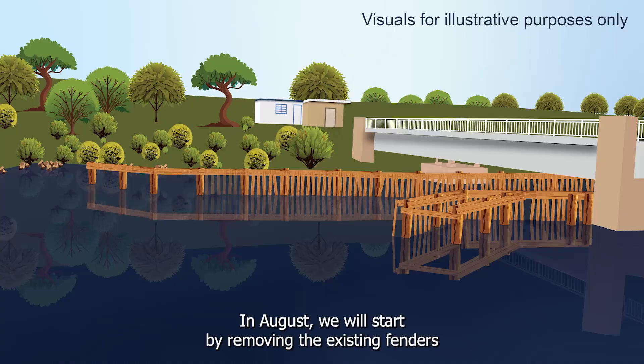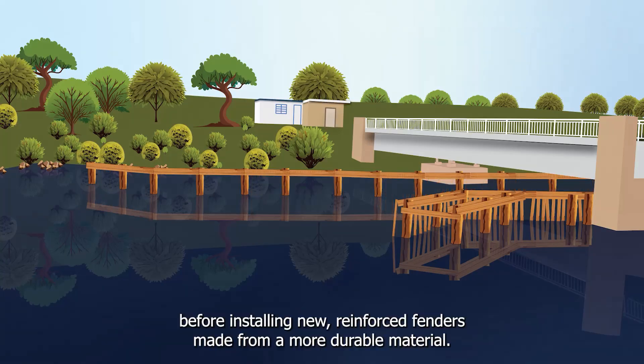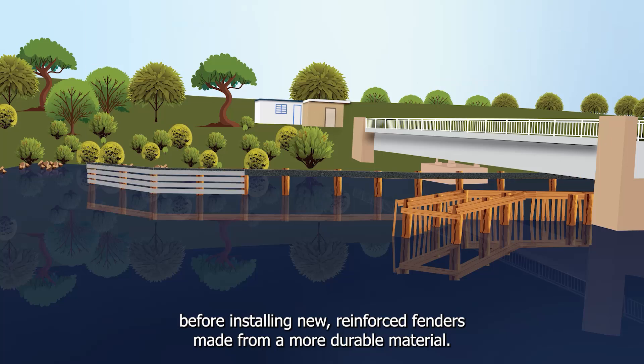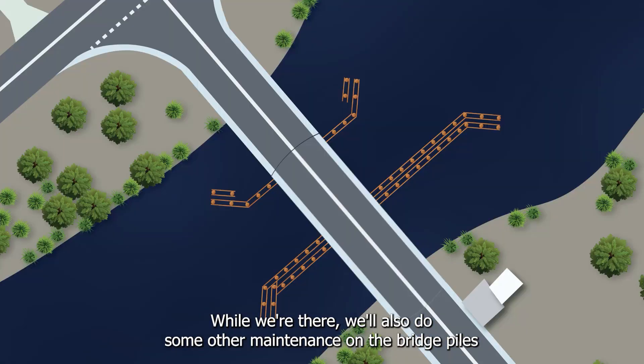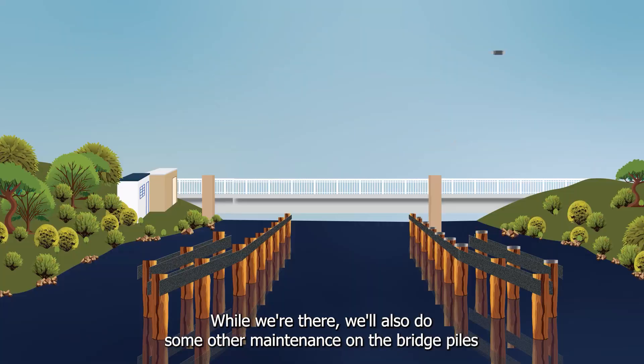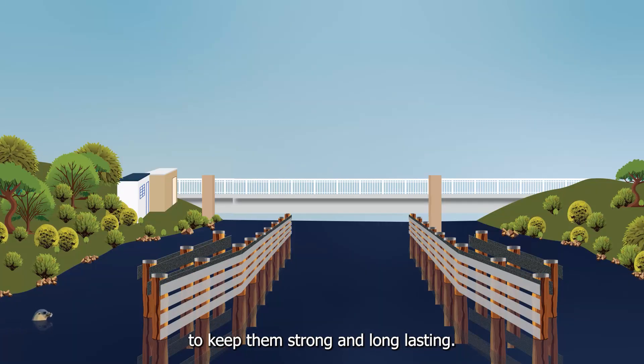In August we will start by removing the existing fenders before installing new reinforced fenders made from a more durable material. While we're there, we'll also do some other maintenance on the bridge piles to keep them strong and long-lasting.